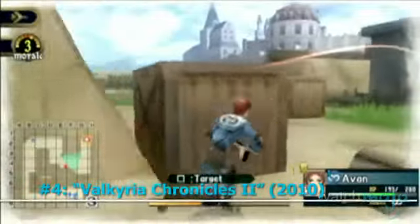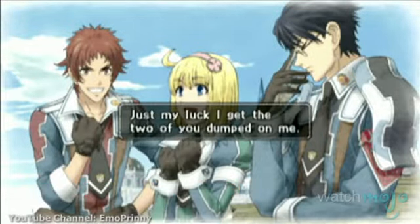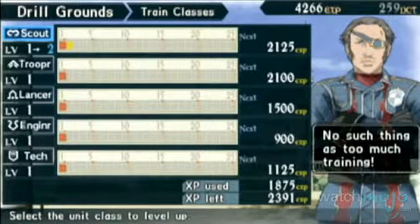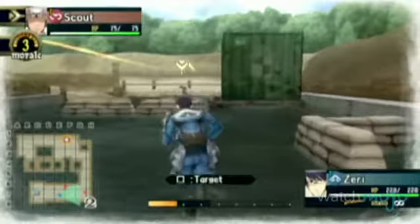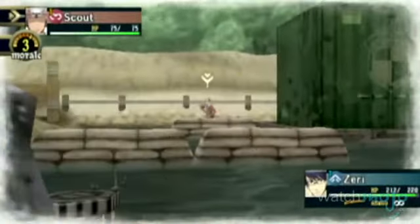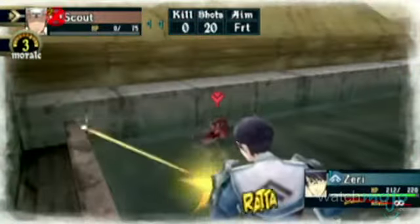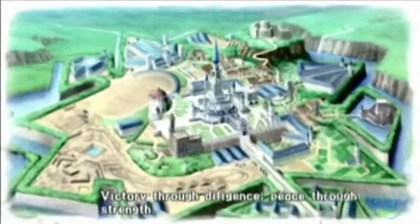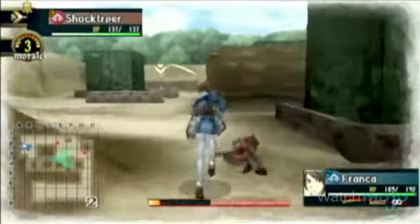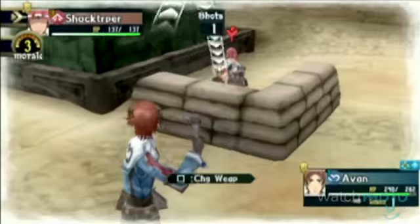Number 4: Valkyria Chronicles 2. Some gamers were shocked when Sega announced that the sequel to this game's PS3 predecessor would be handheld only. But they changed their minds once they played it. The title seamlessly brings in the turn-based shooter gameplay from the first game, and it even improves it. As much as we enjoyed the five classes in the first one, the new additions, like the Armored Soldiers, meant we could never look back.